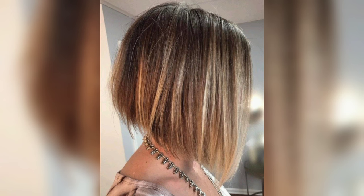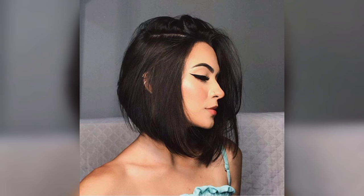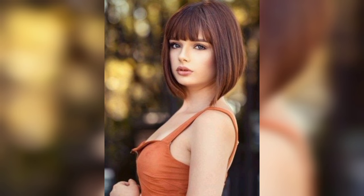The short bob for girls gives her a light and airy feel. All you need to do is chop off your hair while retaining a rough look at the tips. Use a hair mousse to achieve a perfect style every day you are going out.